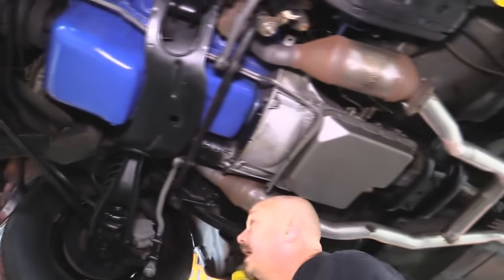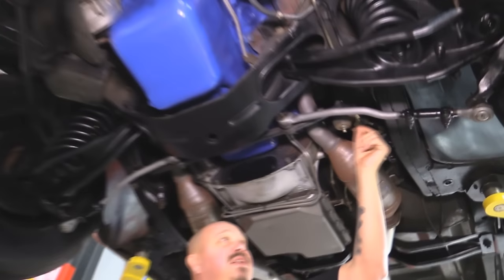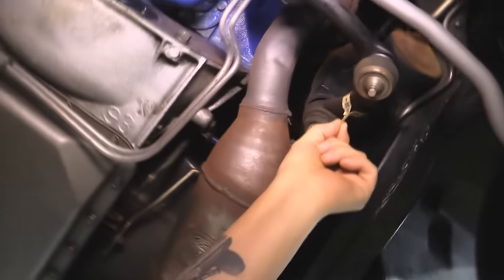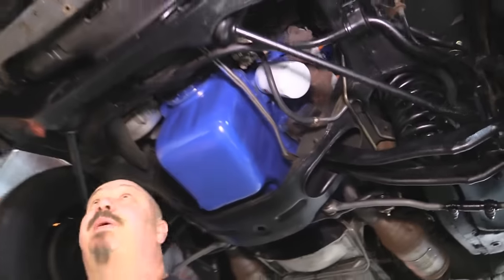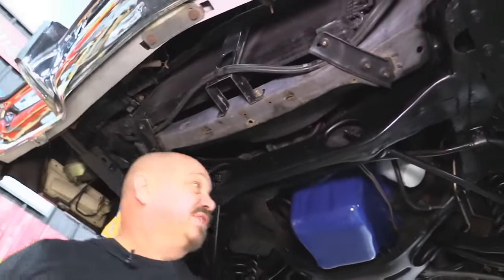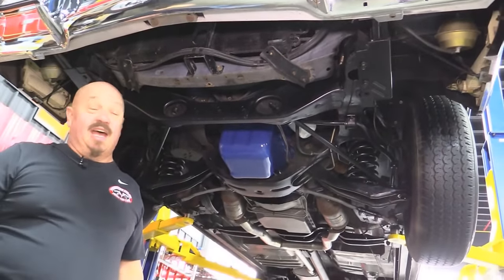Disc brakes up front — the guys checked them all out. Steering, the guys checked off. See that little tag right there? That's from 1978, still on the Pittman arm — beautiful. All the bushings look good up here. Back side of the crash bar looks good. Everything about this car looks brand spanking new. She's gorgeous, guys.